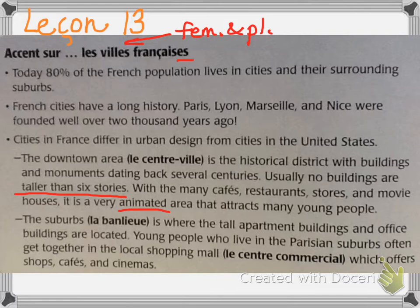The suburbs, la banlieue, is where the tall apartment buildings and office buildings are located. Young people who live in the Parisian suburbs often get together in the local shopping mall, le centre commercial, which offers shops, cafes, and cinemas. The suburbs are newer, and as a result there are tall apartment buildings with elevators. Young people like going to a mall, just like you do.